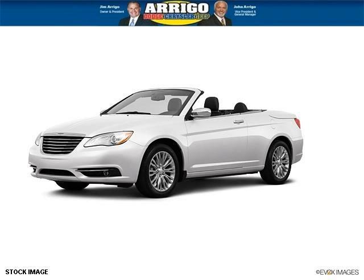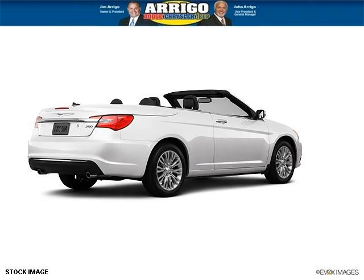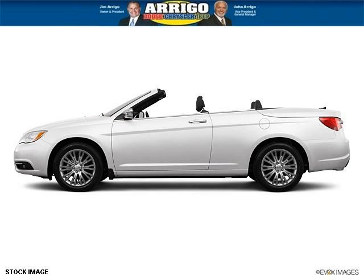Do you want to stretch your purchasing power? Well, take a look at this outstanding 2013 Chrysler 200 convertible. This 200 convertible would look so much better with you behind the wheel instead of sitting on our lot. And with climate control and automatic transmission, it's bound to sell fast.